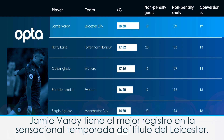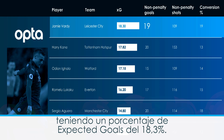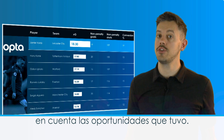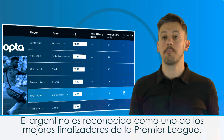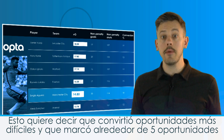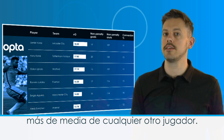Jamie Vardy had his best scoring return in Leicester's sensational title-winning season. His total of 19 non-penalty goals helped the Foxes win the league, but his total expected goals value was 18.3 — in other words, he was finishing high quality chances at a rate we'd expect given the opportunities he had. Vardy's conversion rate was 19%, very similar to Sergio Aguero's at 18%, but Aguero is widely recognised as one of the best finishers in the Premier League. His total of 20 non-penalty goals came from chances worth 14.8 xG, meaning he was converting more difficult opportunities and scored roughly 5 more than would be expected of the average player.